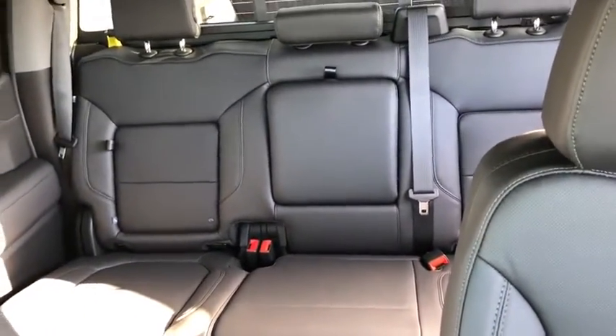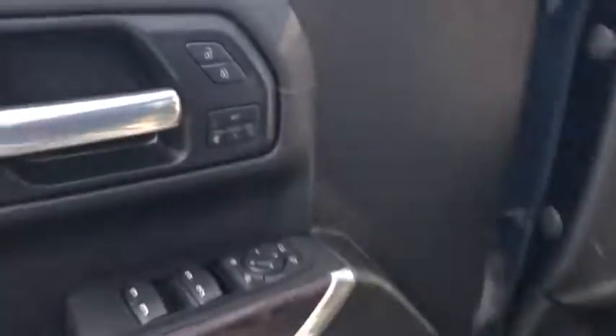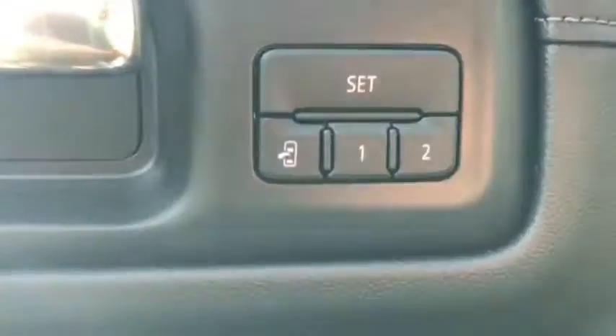The Sierra 1500 now comes with an automatic transmission that combines high max hauling capabilities with precise control. Here are some of this vehicle's great options.